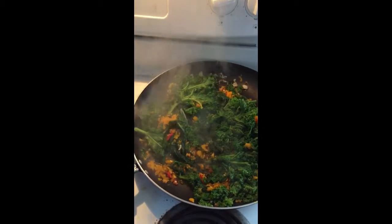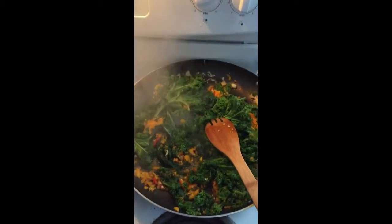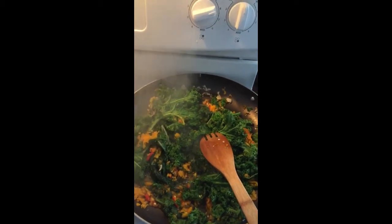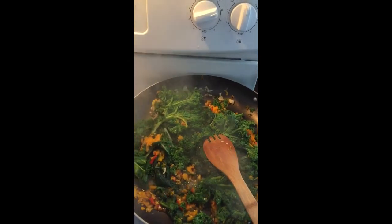I'll probably have a huge salad like I had last night, and maybe just a little bit of this. Like and subscribe if you like this video, give me a thumbs up, and make today your favorite day — bye bye!